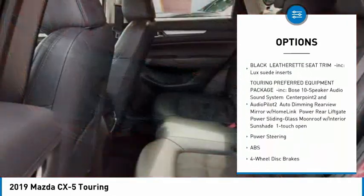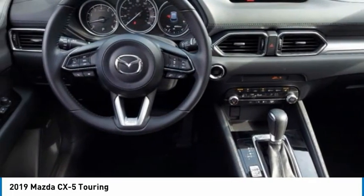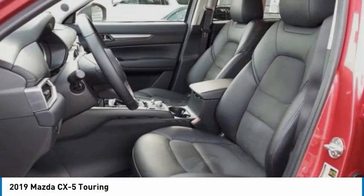Brake assist, traction control, stability control, daytime running lights, engine immobilizer. Wouldn't you look great in this vehicle? Stop in today and see for yourself.